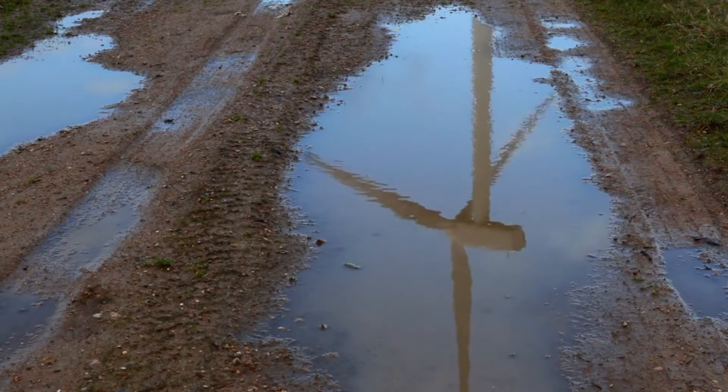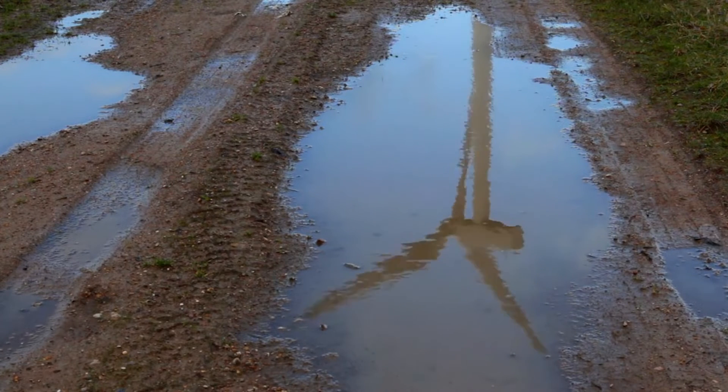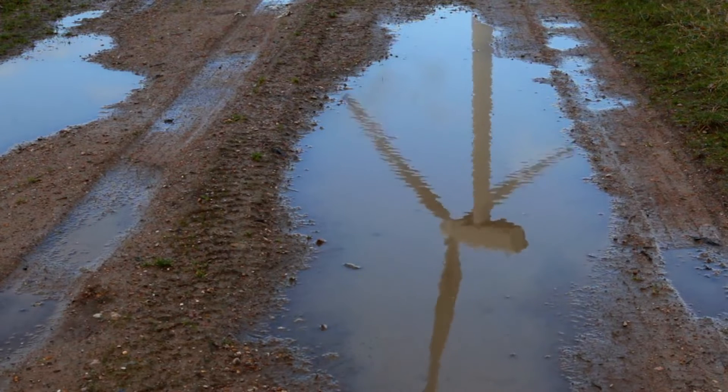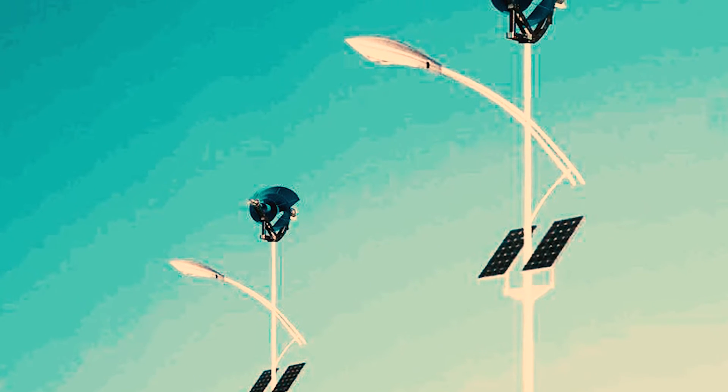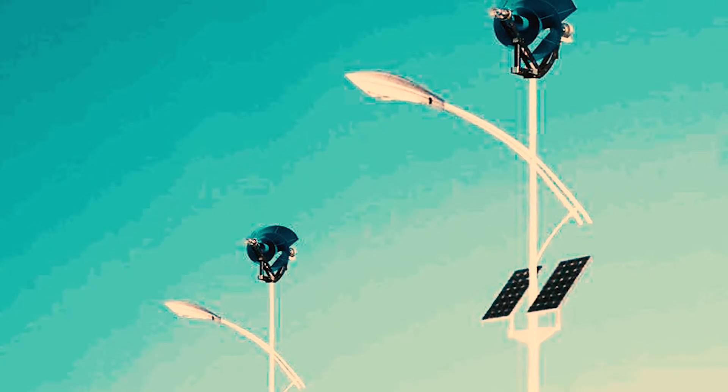Remarkably, this wind turbine maintains consistent performance even in adverse conditions such as dirt, snow, or rain. It excels in handling turbulent air, making it especially friendly to bats and birds.